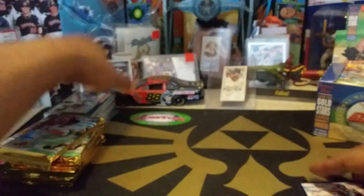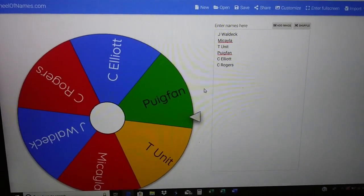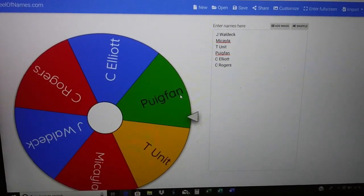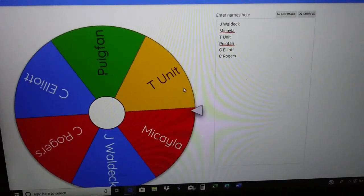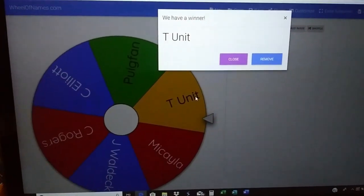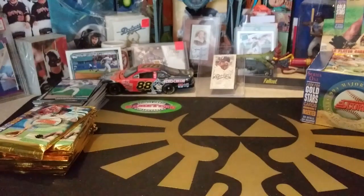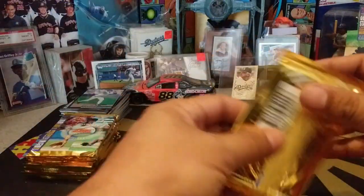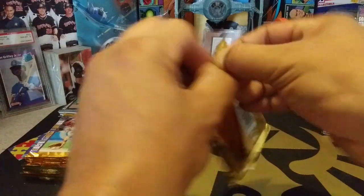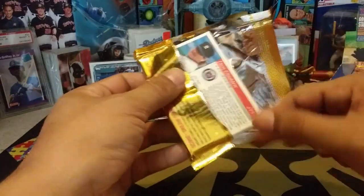On to the Wheel of Names — six names left, trying to get to the top three. Who will survive the next elimination? C. Elliott, Puig Fan, T-Unit, Mikayla, C. Rogers, and Johnny Waldeck. It's going to T-Unit. T-Unit, Minshew looked great brother, but unfortunately you are the next name eliminated. Thank you for watching, thank you for everything you do. That leaves five names remaining: Johnny Waldeck, Mikayla, Puig Fan, C. Elliott, and C. Rogers.